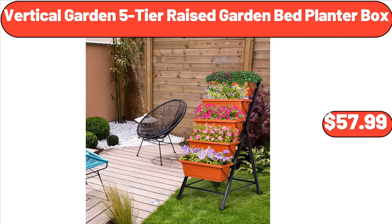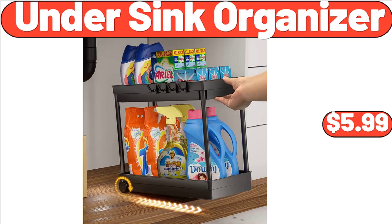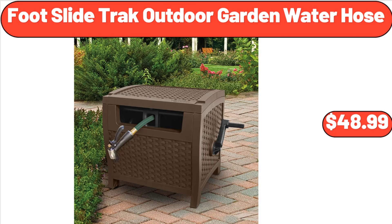Vertical Garden 5 Tier Raised Garden Bed Planter Box, $57.99. Under Sink Organizer, $5.99. Foot Slide Track Outdoor Garden Water Hose, $48.99.